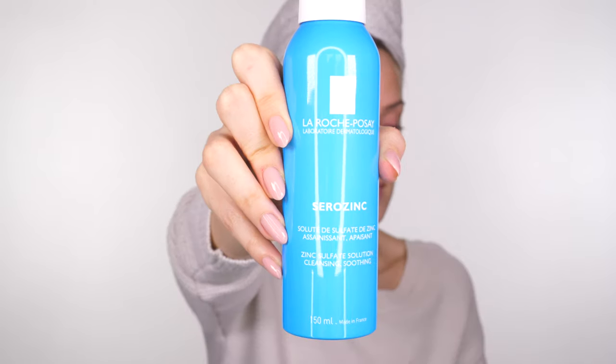There isn't a toner in the Dr. Sam Bunting range, but I like to briefly spritz my skin with the La Roche-Posay Zero Sink Toner. I like this one because it's geared towards people with oilier skin — I don't go crazy with it, just a light mist. I think the reason Dr. Sam doesn't include a toner is that this one has an acid mantle-friendly pH of 5.0, so there's probably no need for one after using her cleanser.